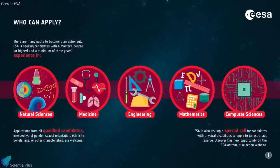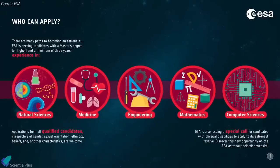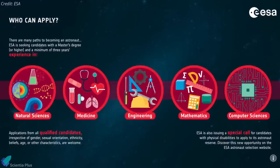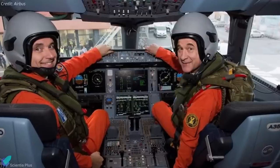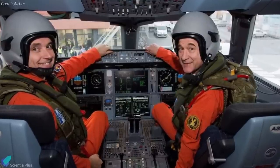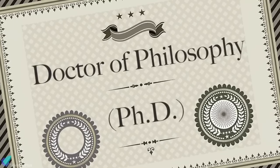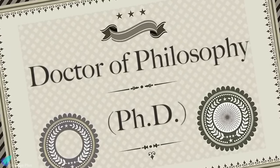To be considered, applicants need a master's degree in medicine, natural sciences, engineering, mathematics, or computer sciences. A master's level degree as an experimental test pilot or test engineer will also be accepted. It's not essential to have a PhD or second master's degree, but it also doesn't hurt.